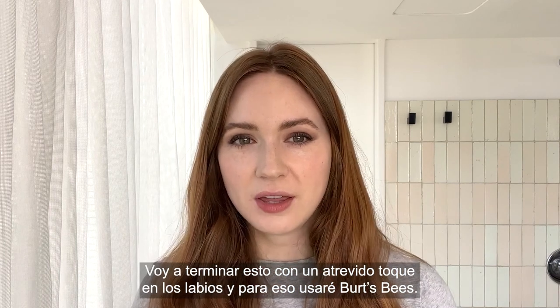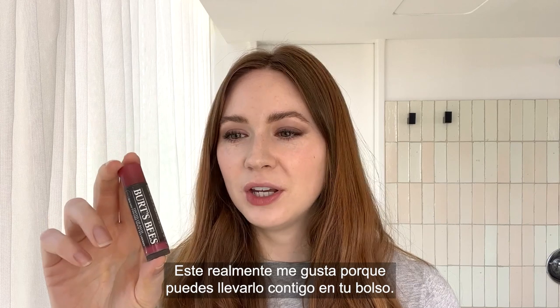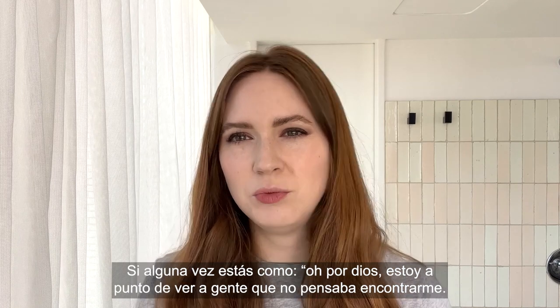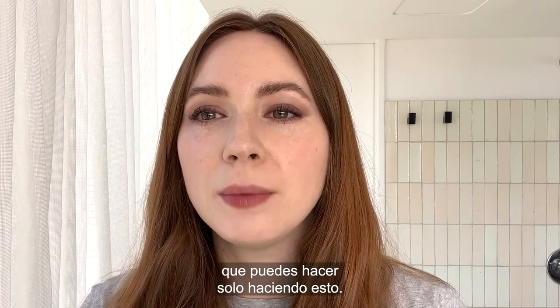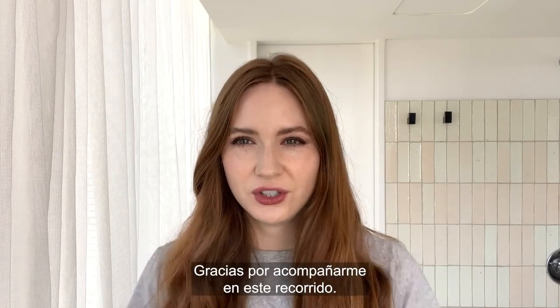I'm going to finish this off with my cheeky lip, and I'm going to use Burt's Bees. I really like this because you can just carry it around in your purse. If you're ever like, oh my god, I'm about to see people I didn't think I was going to see — just put this on, it's really handy for that. Just a little overdraw, which you can do by just going like that. Guys, we've done it. Thank you for joining me on this journey.